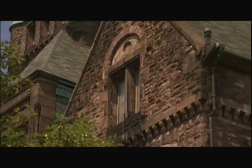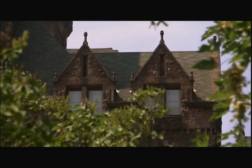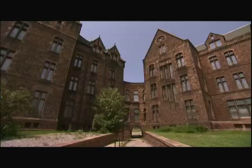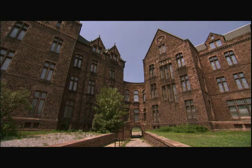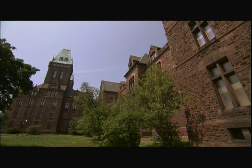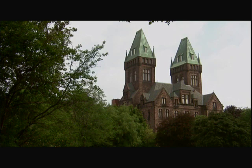Solidity was its main characteristic. The rough Medina sandstone, deep window reveals, and cavernous door openings defined a style that became known as Richardsonian Romanesque. The commission was near the beginning of a brilliant career for Richardson, who went on to become the first American architect to achieve international fame.